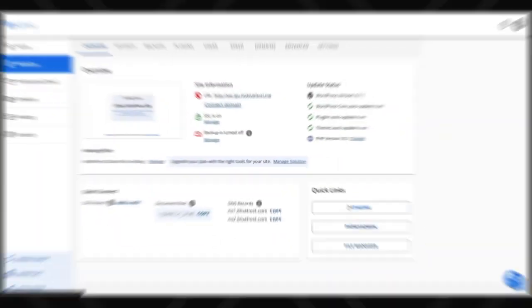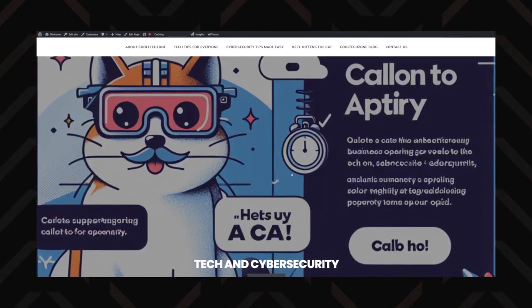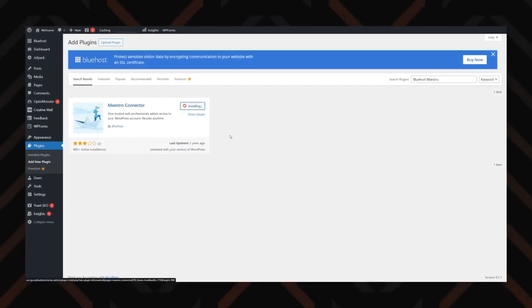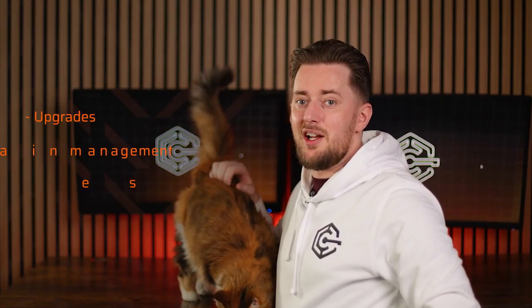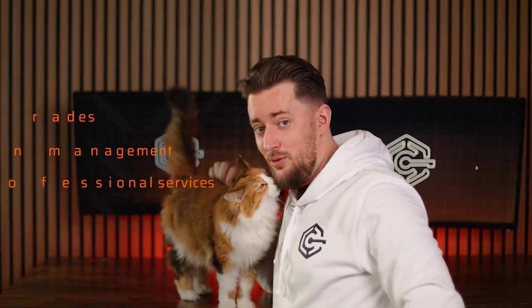Since Bluehost is WordPress-focused, it's not surprising that it provides nice tools for WordPress. I personally like the staging environments the most, since they allow me to test changes before pushing them live. I also want to give attention to the Bluehost Maestro plugin, which enables you to manage hosting services directly from your WordPress admin dashboard — handling tasks like upgrades, domain management, and even accessing professional services for advanced customization or troubleshooting.